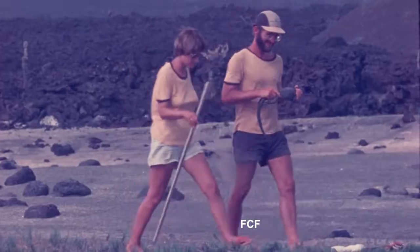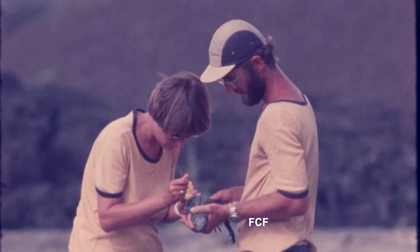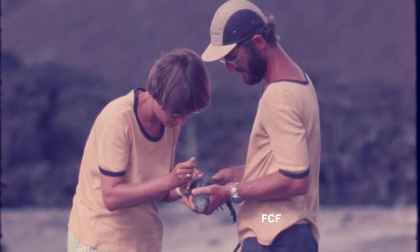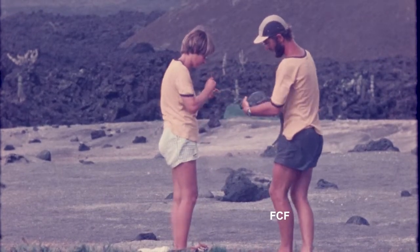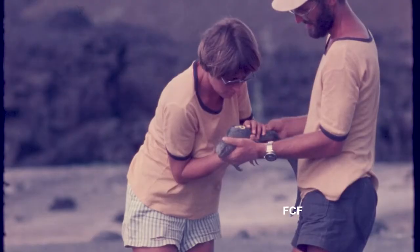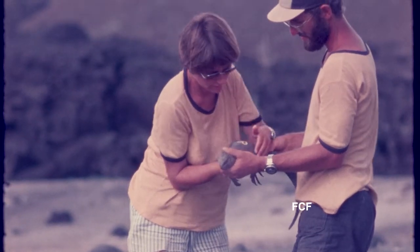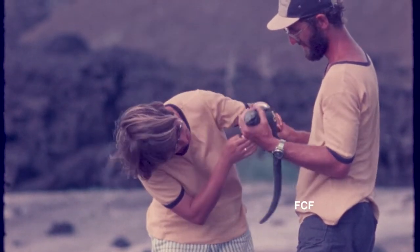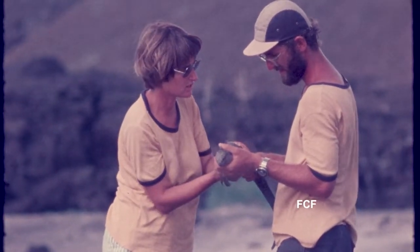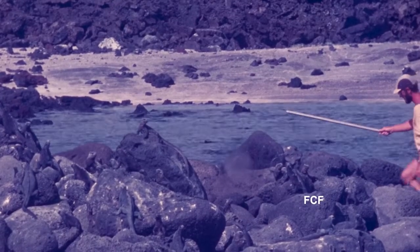They carry the iguana back out onto the sand where Inka paints a bright yellow identifying number onto both sides of the body of the iguana. Then they examine the animal and determine whether it is a male or female and whether or not it is pregnant if it's a female. The animal's behavior is not affected by having this yellow number painted on it.